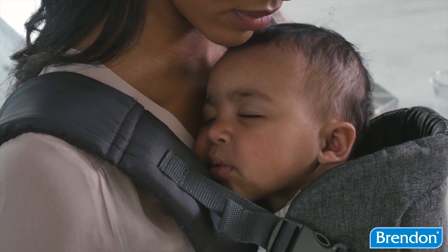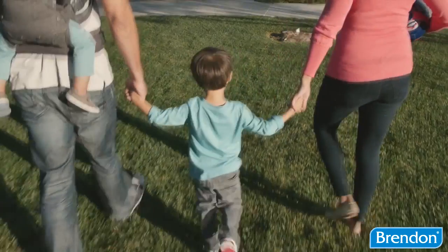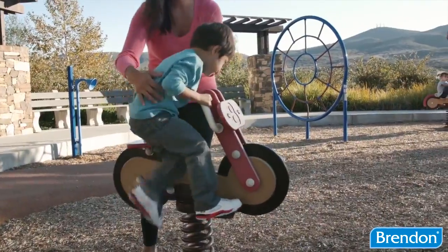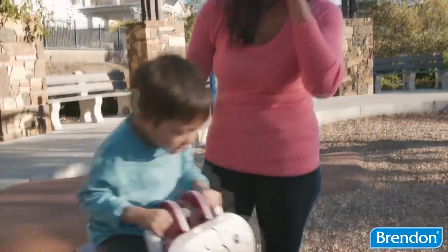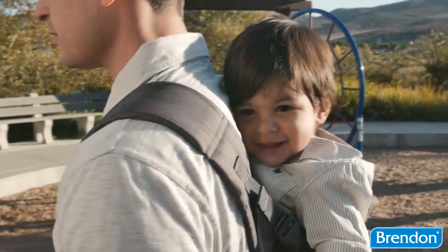It's the perfect carrier for snuggling small babies or exploring with active toddlers. The unique convertible seat has a narrow and wide position, allowing the carrier to grow with your child.